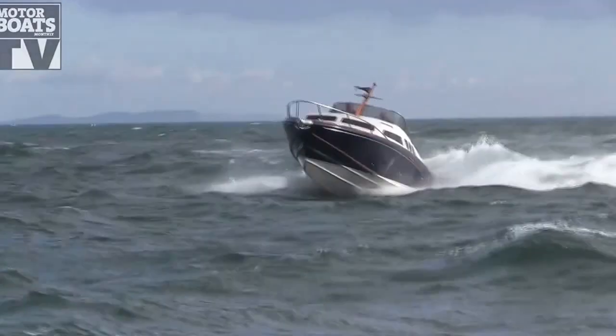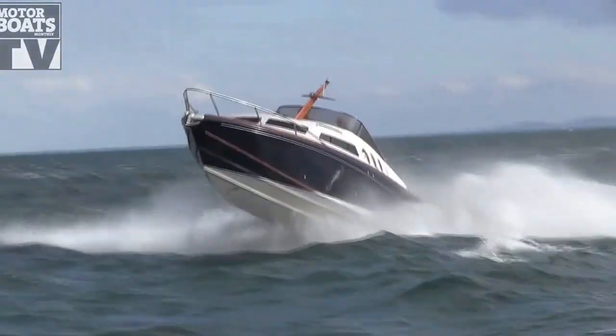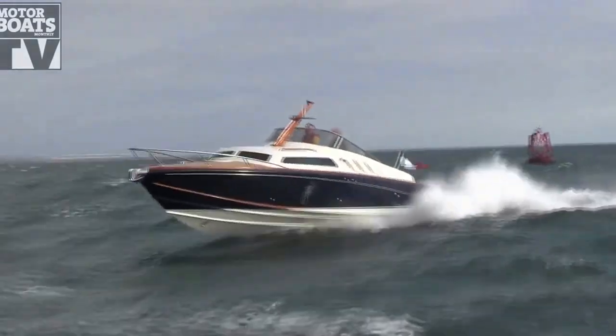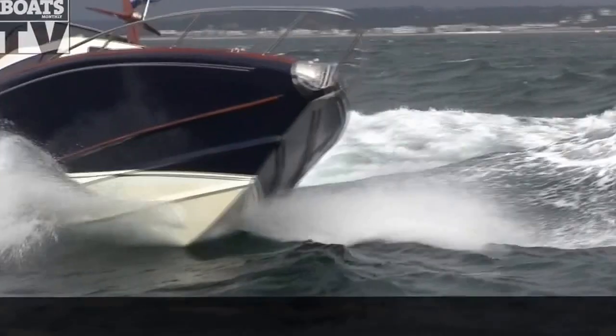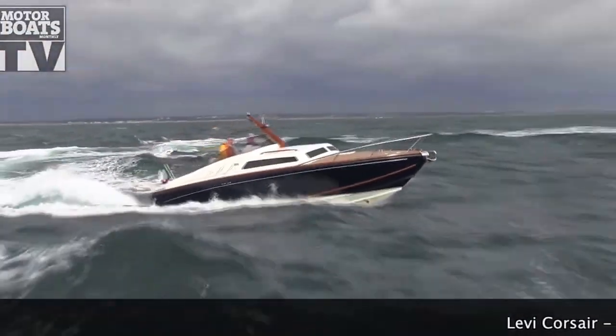This boat to all intents and purposes is exactly the same as the 1963 original. There's been a few tweaks to it but essentially it's the same profile underwater and the same styling above.